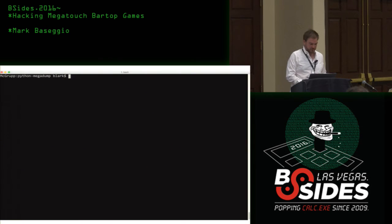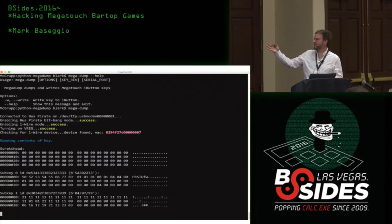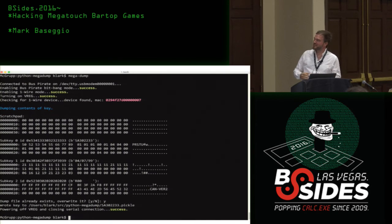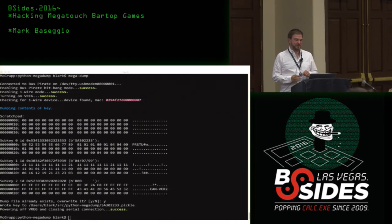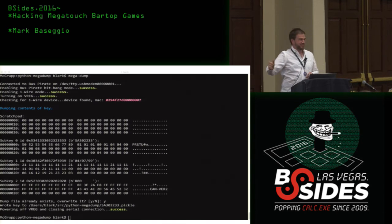I also wrote a Python script to dump the key — I called it MegaDump. It will automatically dump the key; the password is stored in the script so you don't have to type it in, but there's an option to add your own password since it turns out the passwords are different for each version of the Megatouch software. We have all the correct data here — 'Canadian Version 2' is in the output and it's not random data — so we've essentially owned their iButton at this point.